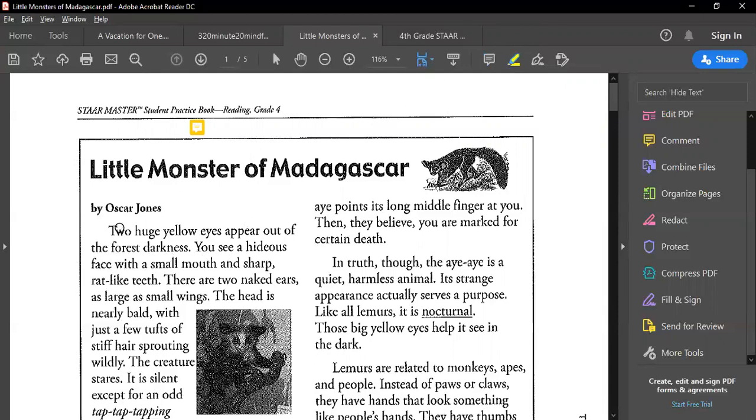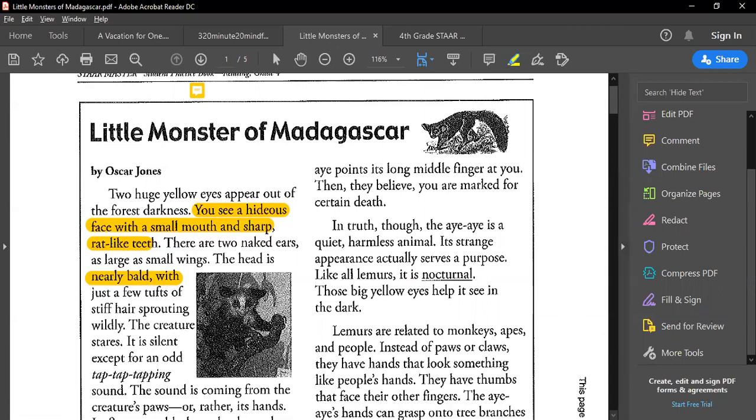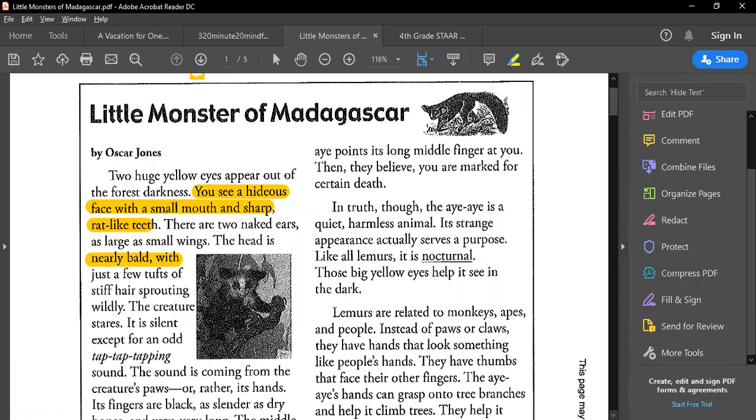Two huge yellow eyes appear out of the forest darkness. You see a hideous face with a small mouth and sharp, rat-like teeth. There are two naked ears as large as small wings. The head is nearly bald with a few tufts of stiff hair sprouting wildly. The creature stares — it is silent, except for an eerie tap, tap, tapping sound.